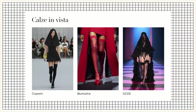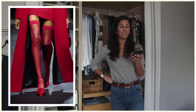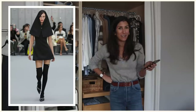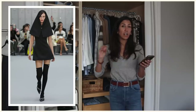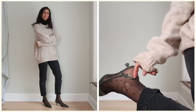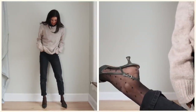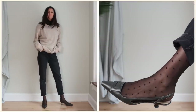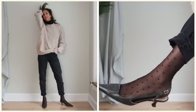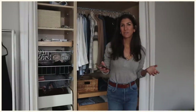'Calze in vista' is the next trend, which means visible socks. This is more just a styling hack — a little visual styling trick of wearing socks you can see. They're more like stockings, so these sort of thigh-high stockings. What I would do to make this more wearable is just wear a cute little stocking under a shorter cropped denim. I have these little tights — I'm gonna put these on.